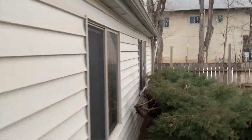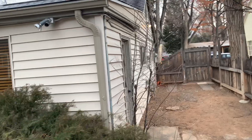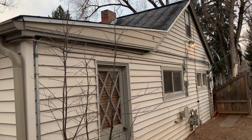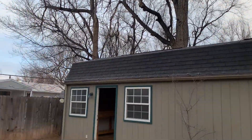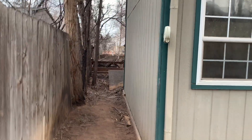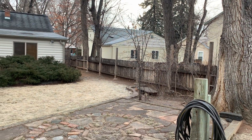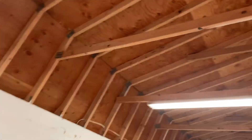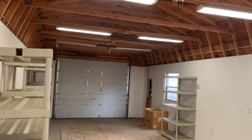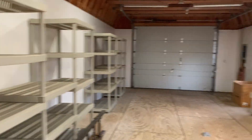Need to get that branch cut down soon, and then we'll go look in the garage. Okay, there we go — we're looking good.